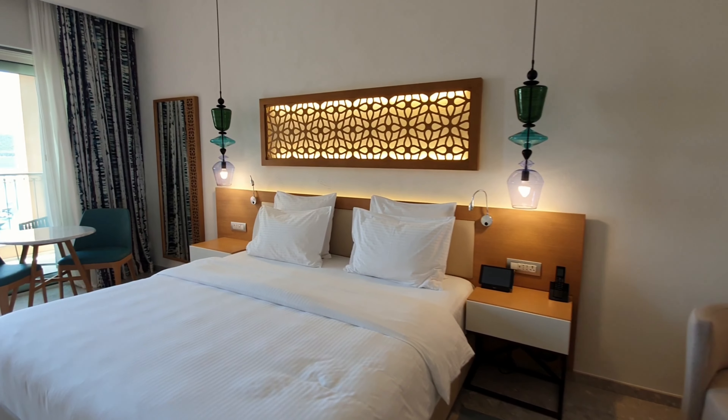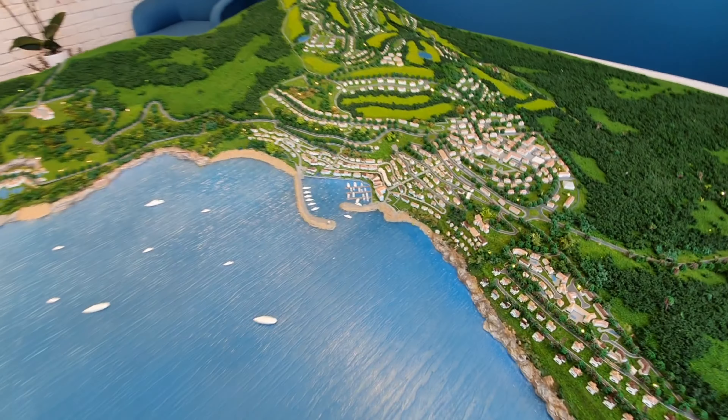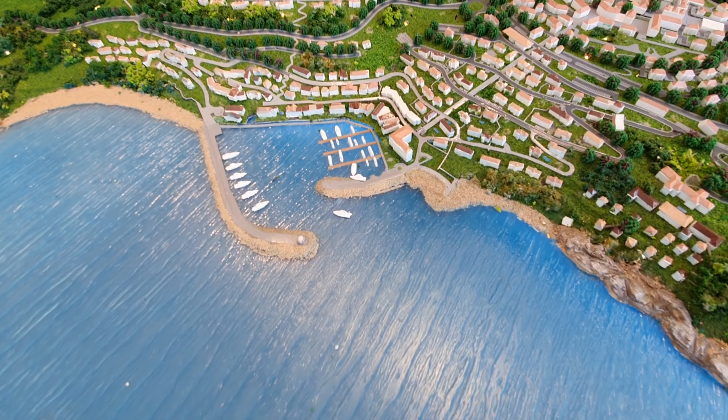With all the properties there is the possibility for rental management if you are looking for a hands-off investment, and the guaranteed return option is available when investing in the hotel condominiums.